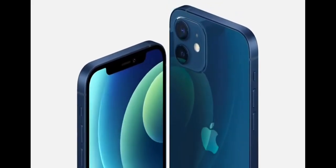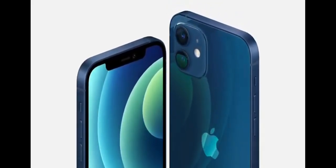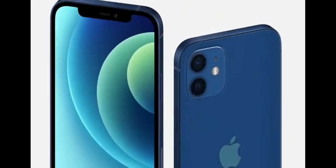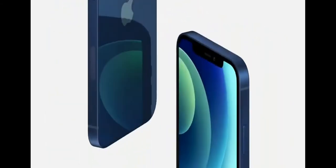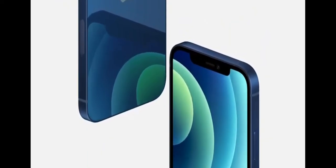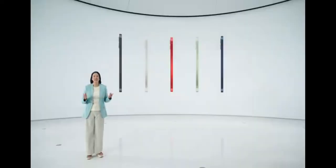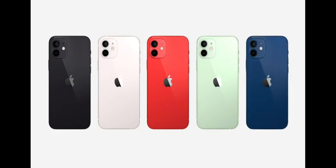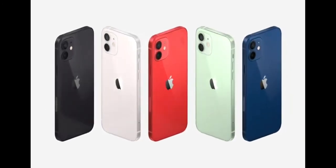iPhone was re-architected to pack new technologies into a smaller form factor. iPhone 12 was designed with 5G in mind, including the position of all-new antennas which go around the aluminum frame. The design looks amazing in five stunning new colors: black, white, Product Red, green, and a gorgeous blue.